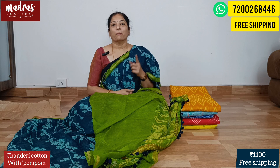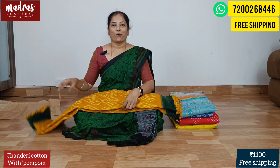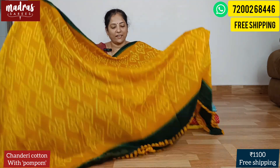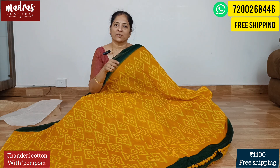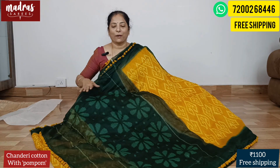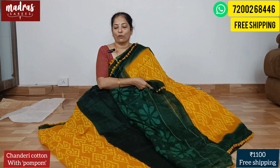WhatsApp number 72002 68446 to share your order. This saree has Chanderi cotton with the darkest green border and pom pom in mustard yellow attachment. The whole body side — let's flip to the pallu. Pallu has a lovely flowery pattern and the blouse piece is intricate. With all this good combination, Chanderi cotton is ₹1100 free shipping all over India.